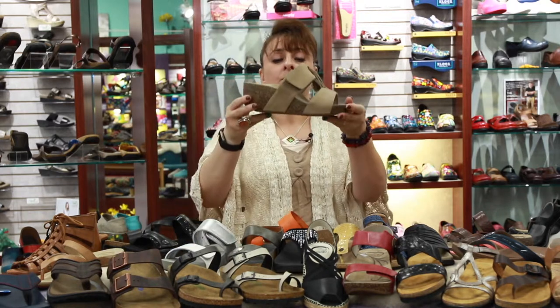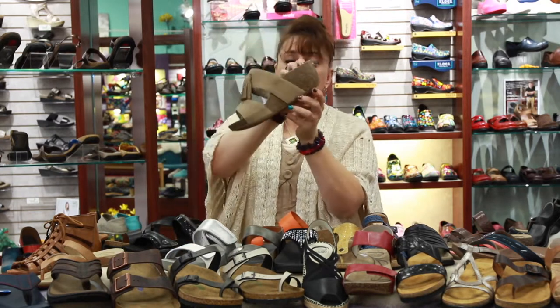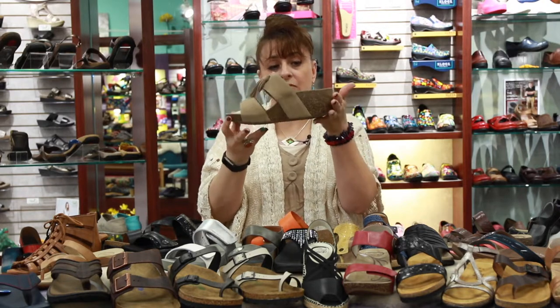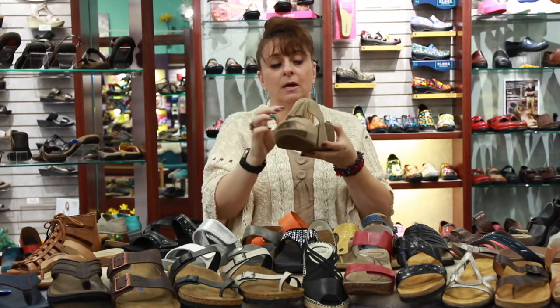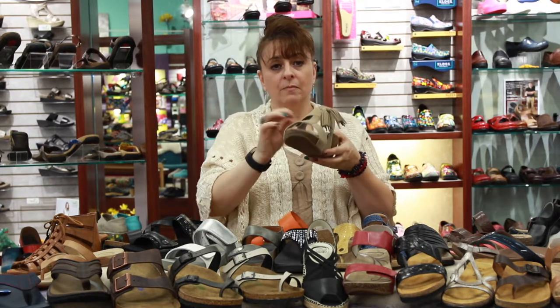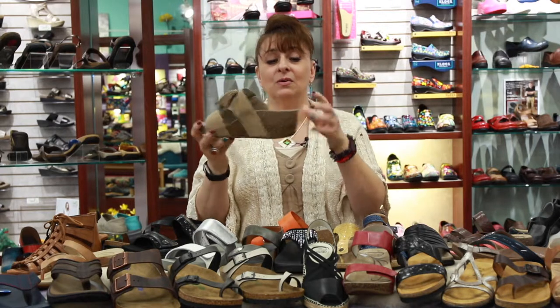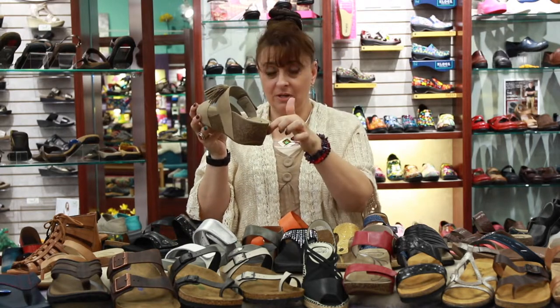Here's a great one — really fashionable with a nice rubber bottom so it doesn't make a lot of noise, cork construction, and good adjustability. And again, arch support and heel cup. I think you're all getting the idea.